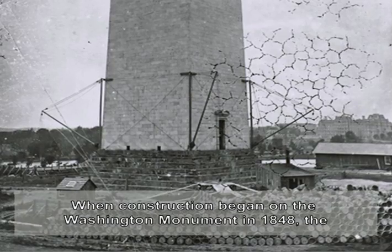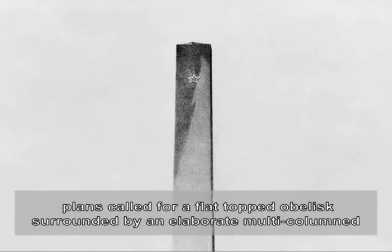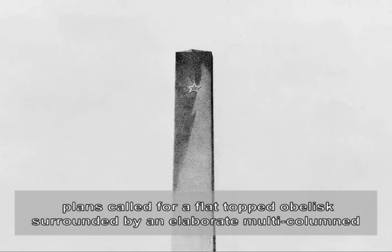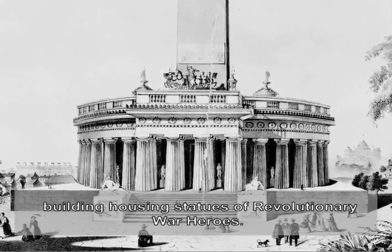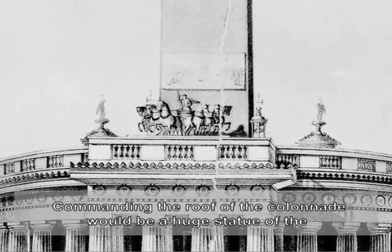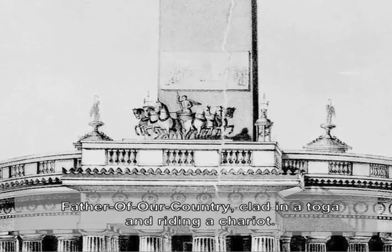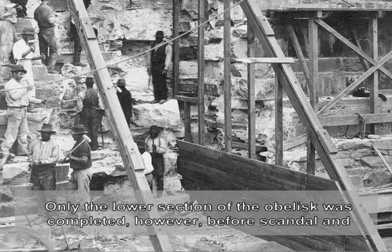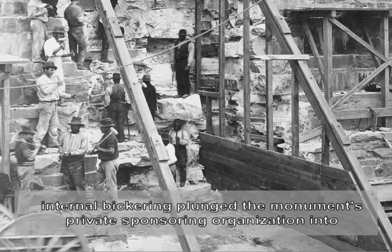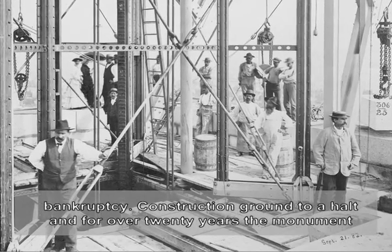When construction began on the Washington Monument in 1848, the plans called for a flat-topped obelisk surrounded by an elaborate multi-column building housing statues of Revolutionary War heroes. Commanding the roof of the colonnade would be a huge statue of the father of our country, clad in a toga and riding a chariot. Only the lower section of the obelisk was completed before scandal and internal bickering plunged the monument's private sponsoring organization into bankruptcy.